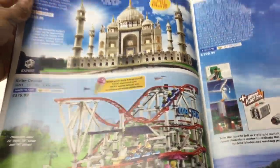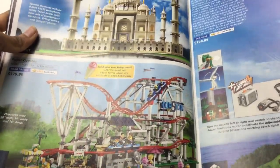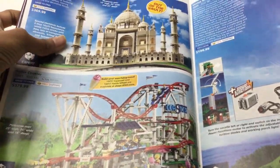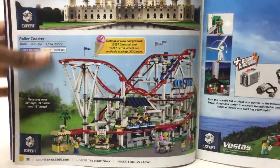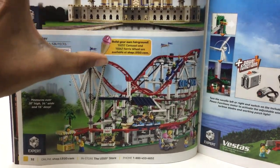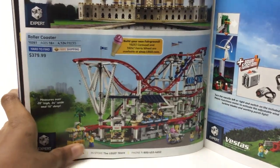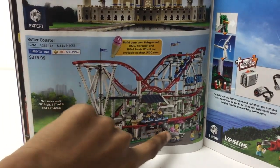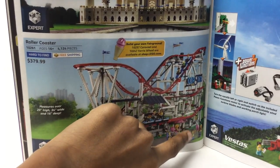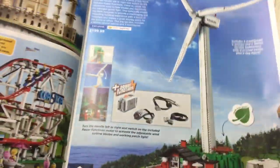The Taj Mahal — the biggest set. Now it's the UCS Death Star, but for a long time it was the biggest set. I love the Creator Roller Coaster. Oh, Build Your Own Fairground — cool, they're showing the other sets. It just has so much to offer: ticket booth, fruit stand, cotton candy. I got five of those sort of beehive pieces in pink, by the way. I like the Seagull — I just want it. And it can be motorized. I want the Vestus Windmill a lot.